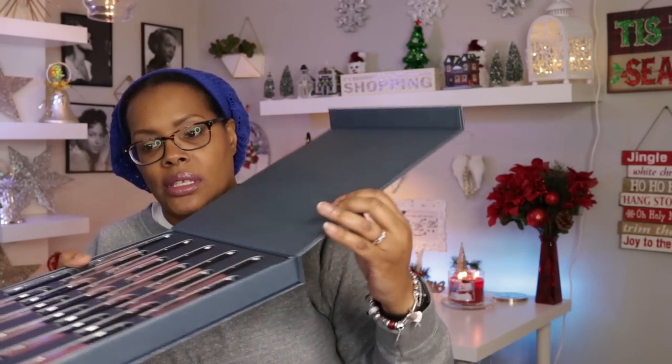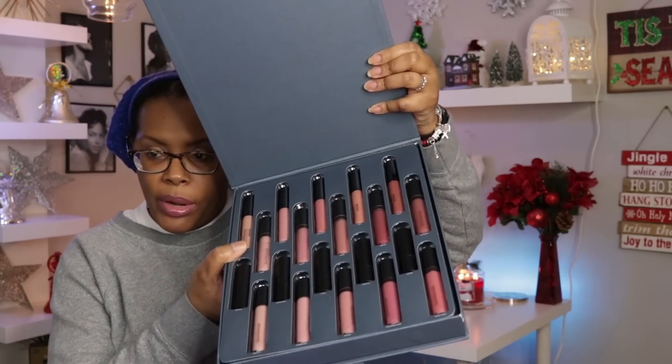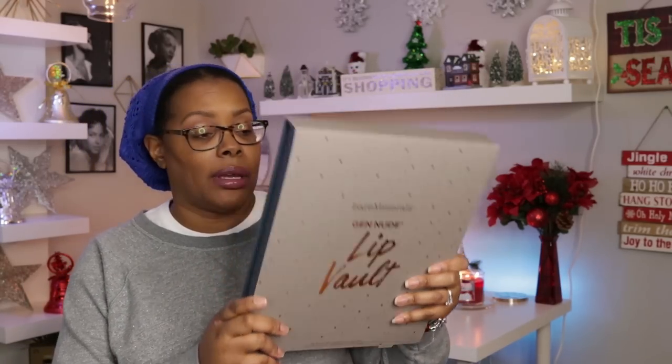These products are definitely going to live in this box — the one downfall is the top part is so heavy it started separating on the side, so I'll be more careful. I absolutely love what is in this collection. bareMinerals hit it out of the park — this is something everybody can pick up and use. Thanks so much for watching — if you enjoyed the video please give it a thumbs up, subscribe, and hit that notification bell. Have a great day and make your day as flawless as your makeup!